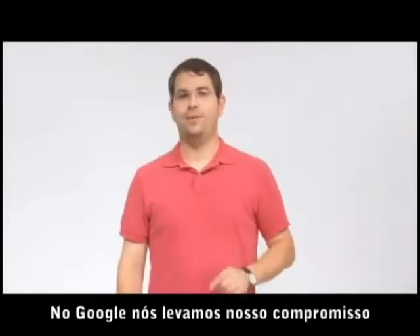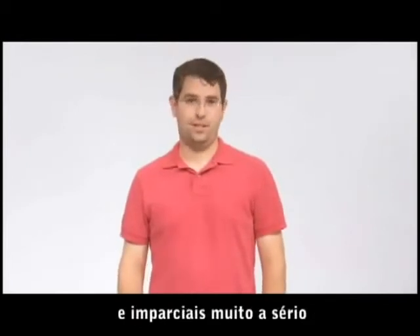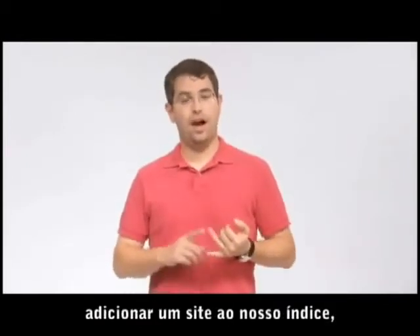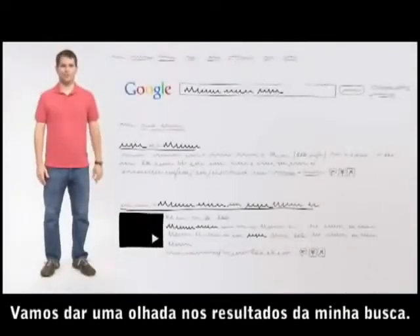At Google, we take our commitment to delivering useful and impartial search results very seriously. We don't ever accept payment to add a site to our index, update it more often, or improve its ranking.